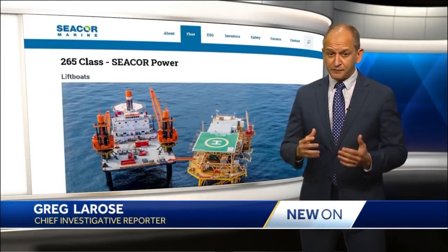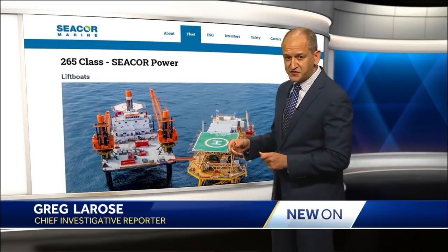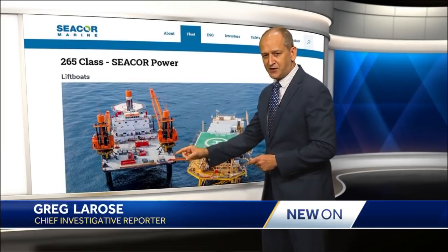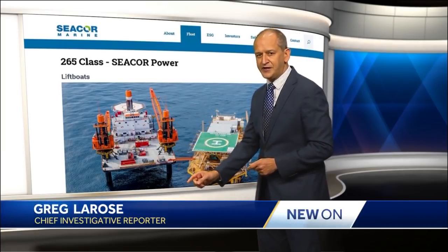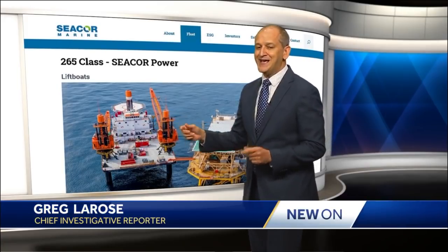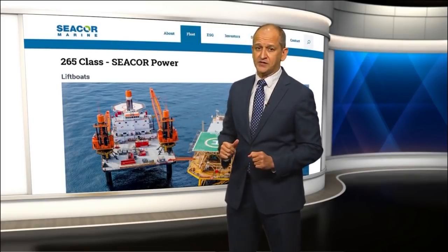The best way to explain what a lift boat is is to show you one. This is the Seacore Power that capsized Tuesday. It's next to a pipeline platform here, and you can see it's on its legs — two here in the front and one in the back. It has two cranes, a housing unit, and a naval architect tells us that it can withstand severe weather when its legs are deployed.